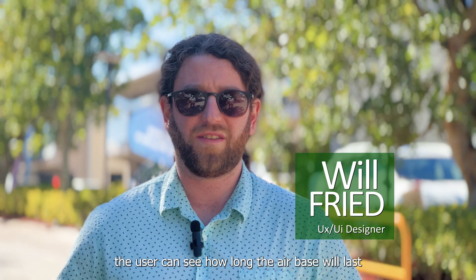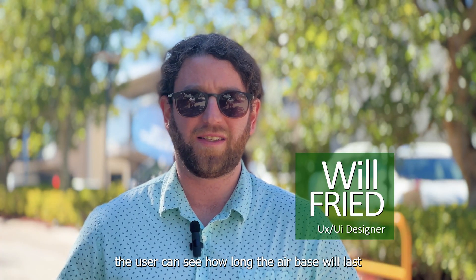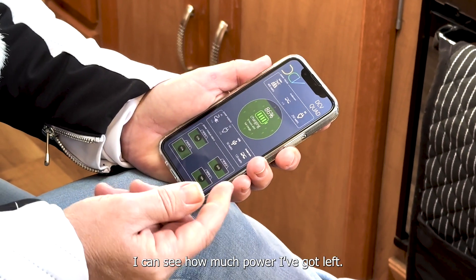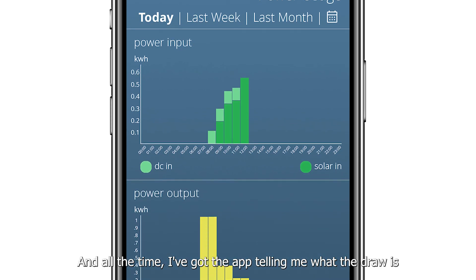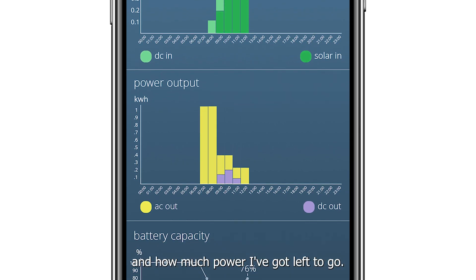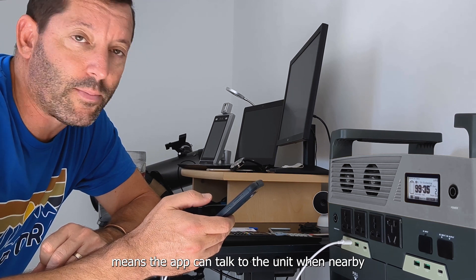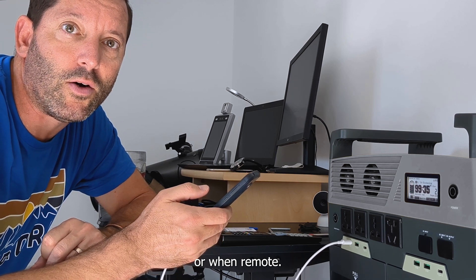With just a quick glance, the user can see how long the Airbase will last and how long it will take to charge. I can see how much power I've got left, and all the time I've got the app telling me what the draw is and how much power I've got left to go. Using different protocols means the app can talk to the unit when nearby or when remote.